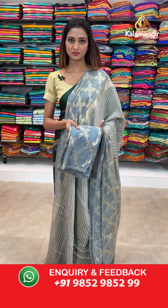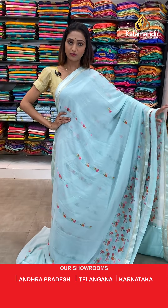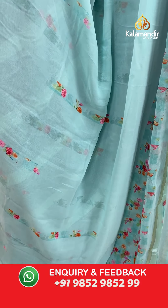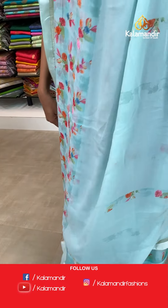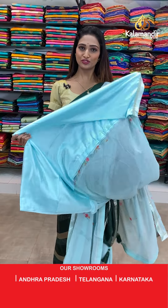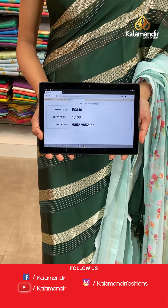Amazing prices, special collection — very beautiful printed Georgette sarees from starting price 750 rupees. Very beautiful color, very lightweight and comfortable to wear — light sea green color with florals all over the body and a print border here. The pallu — beautiful pallu same as saree. Beautiful silky blouse piece. The item code is ES840, the offer price for today is 1100 rupees.